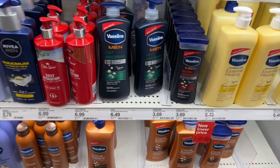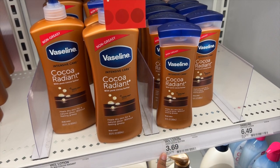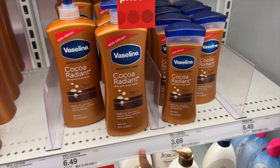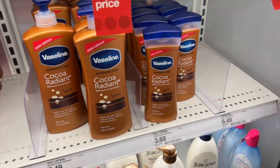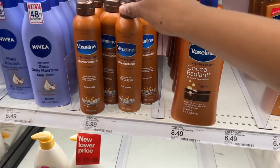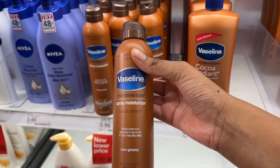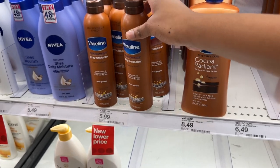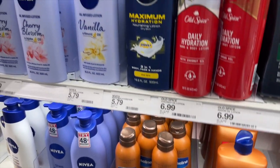Over here they have some cheaper lotions. They have the Vaseline Coco Radiant for $3.69 — that's a really good price — and the bigger version is $6.49. I'll definitely get this eventually because it's a good lotion, but sometimes I'm not in the mood for the coco scent, especially since I still have my Palmers. They also have a spray moisturizer, which is really cool — kind of like spray deodorant. This could be great to help moisturize your skin quickly, maybe after the pool.